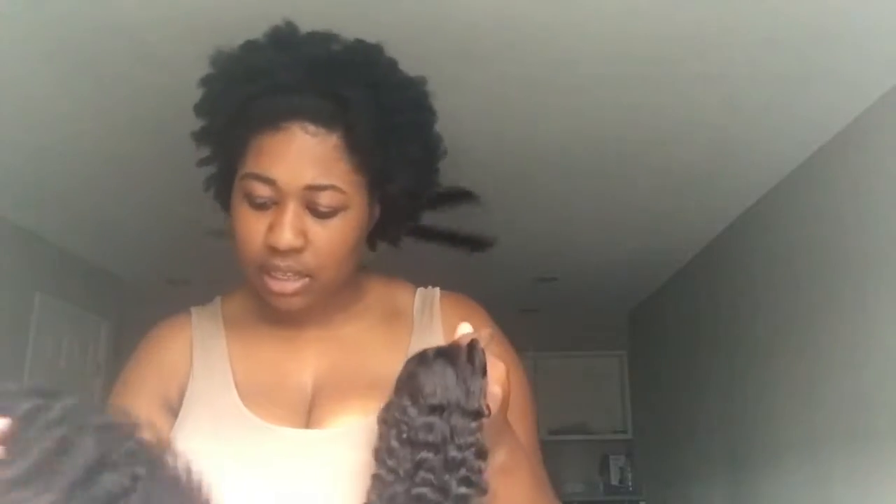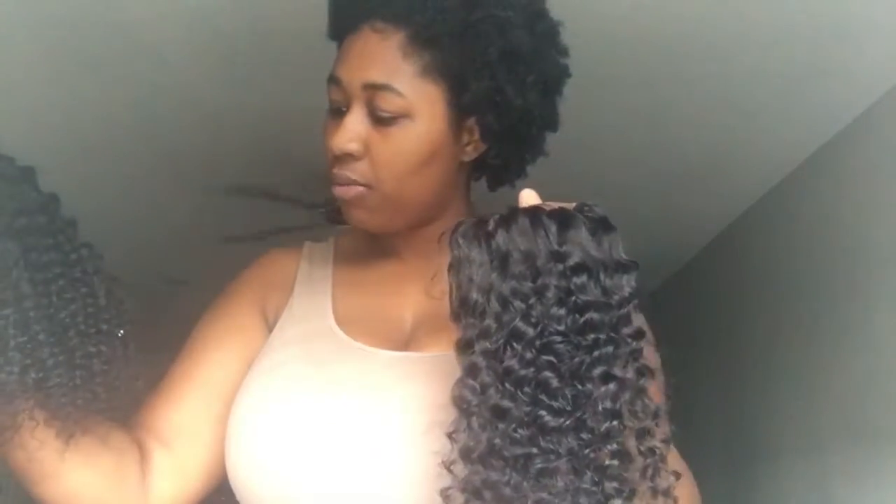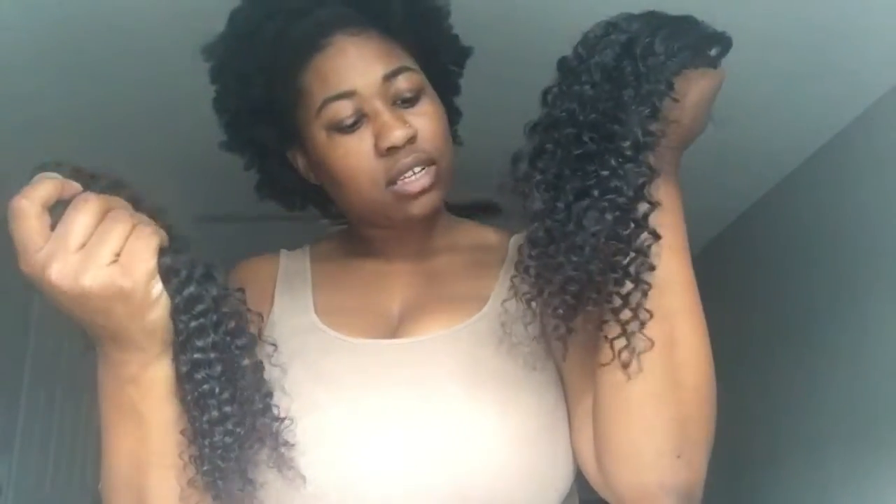The closure doesn't really have a smell, but it is a lighter brown than the hair bundles. You can kind of see it on camera — the closure is a little more brown than the bundles. The curls look a little different too; the closure curls are more uniform. But it's still pretty nice hair. Straight off the bat: nice price, only $108 for a 14-inch closure plus 14, 16, and 18-inch bundles — that's pretty decent.